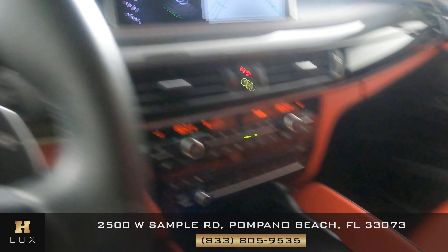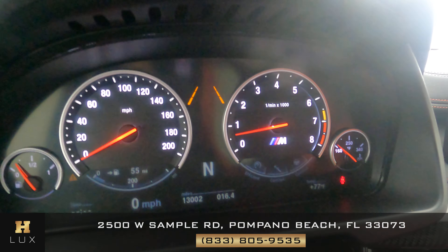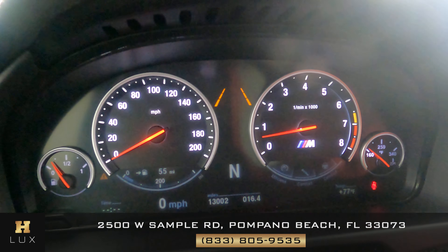All right, let's go up to the gauge. This car has 13,002 miles.